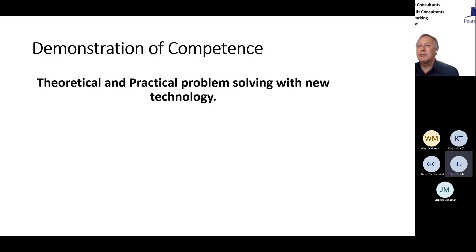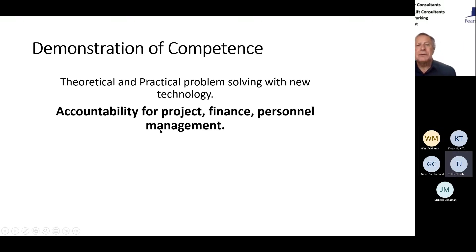One of the key areas is theoretical and practical problem solving with new technology. These are the sorts of things that need to be included in your Chartered Engineer application if you're doing the technical report route, which I am doing. There's also demonstration of competence in accountability for project finance and personnel management. You may know all this, but it's about being able to demonstrate your competence to independent people who don't know you — not just a CV that could be a copy and paste of somebody else's.